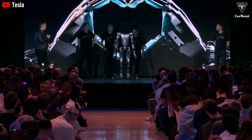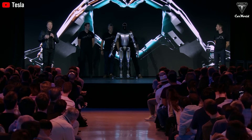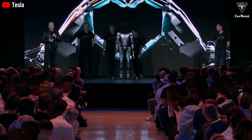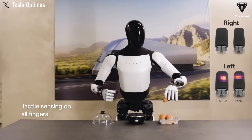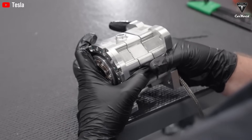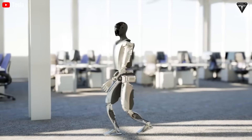Tesla emphasizes that dexterous hands are the key to mastering household tasks. Optimus Home is equipped with hands featuring 22 degrees of freedom and 26 degrees of freedom in one arm, capable of adjusting force and movement with precision — whether it's peeling an egg, chopping vegetables, or stirring dough. According to Tesla's lead engineer, mass-producing these hands so the robot can perform such a wide range of actions is 50 times harder than building a robotic arm for a factory.